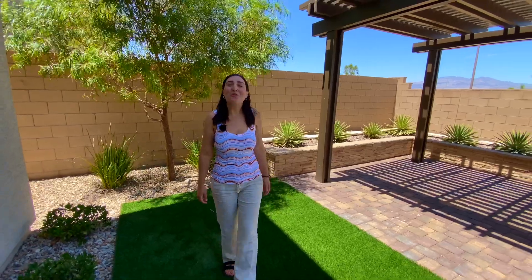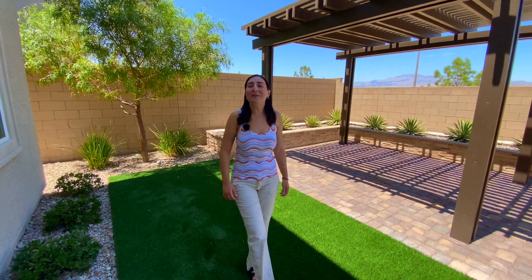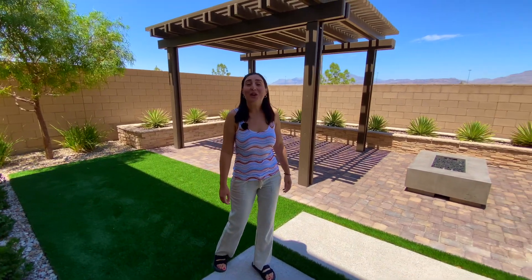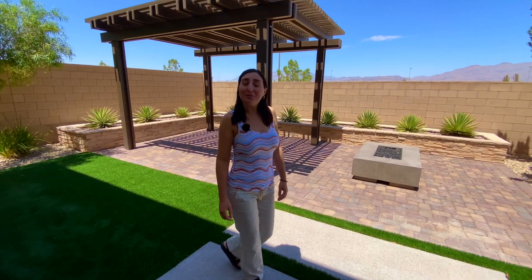So whether you are a small family or a growing one, the Cooper floor plan offers stunning features and a vibrant community to create the Las Vegas life you've always imagined. Call me today — Zineb Hamza with Advantage Realty — and I will set you up with a private tour. If you like watching tours of great Las Vegas homes, click this playlist right here. And if you don't want to miss another video, just subscribe!